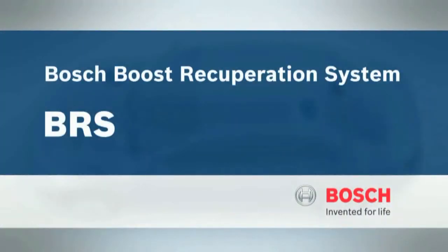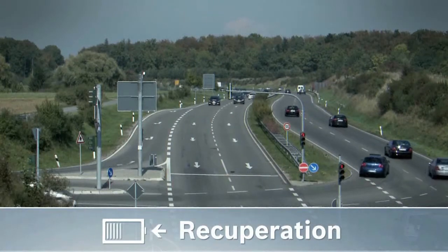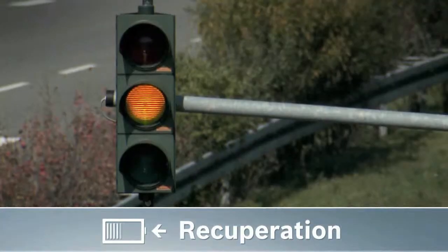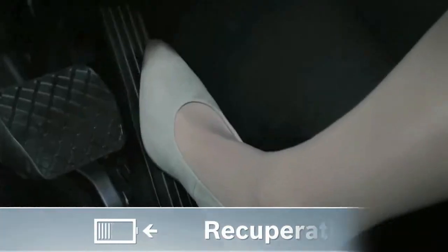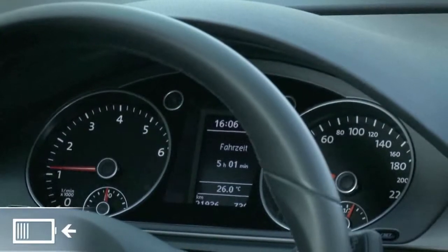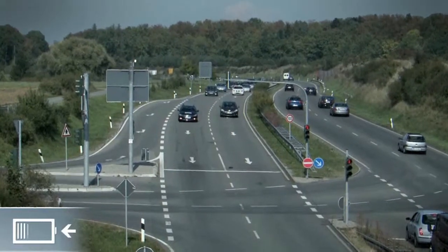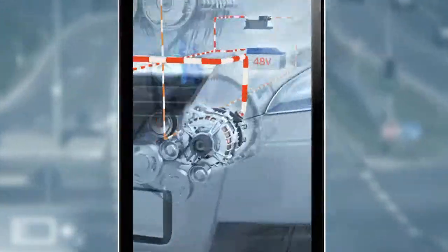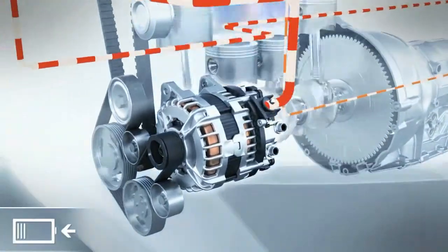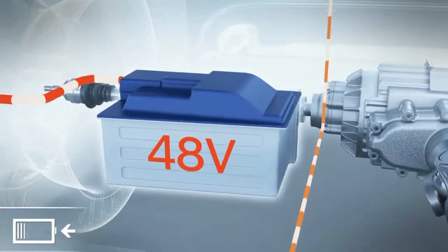The innovative BRS boost recuperation system from Bosch. A typical BRS recuperation event where energy is recovered is when decelerating to a stoplight. BRS utilizes the vehicle's momentum to store a large part of the kinetic energy, normally lost by braking, via the electric machine in the lithium-ion battery.